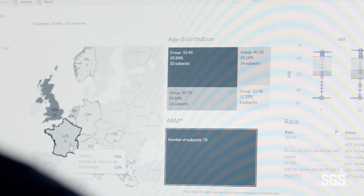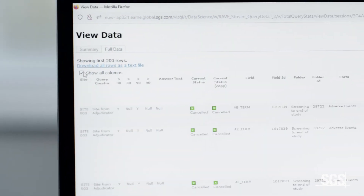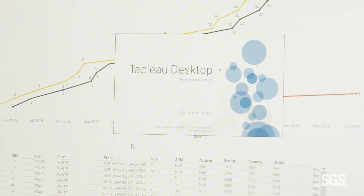They can even perform cross-domain analysis. If they notice an issue, they can act swiftly according to the project's needs. Stay in the know at all times with the new SGS Tableau dashboards for increasing clinical study visibility.